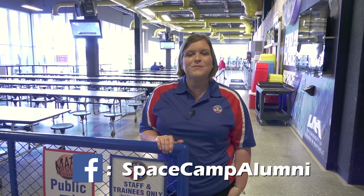Space Camp experiences like these give you memories that last a lifetime. Join the nearly 1 million Space Camp alumni in our private group on Facebook just for Space Camp alumni, or at www.SpaceCampAlumni.com. Share your favorite memories of your time at Space Camp. See you there!